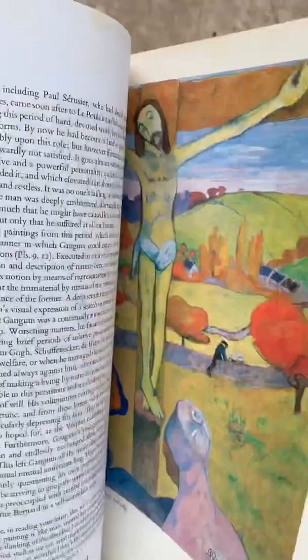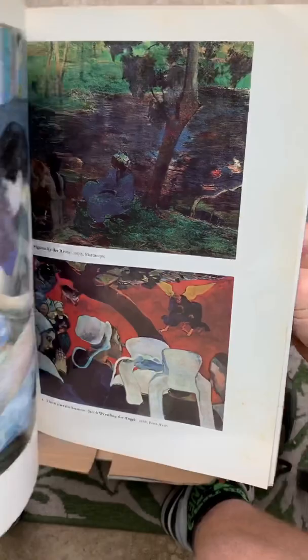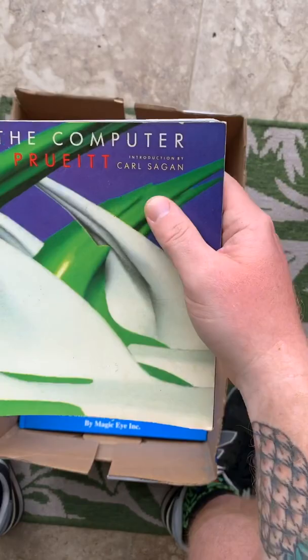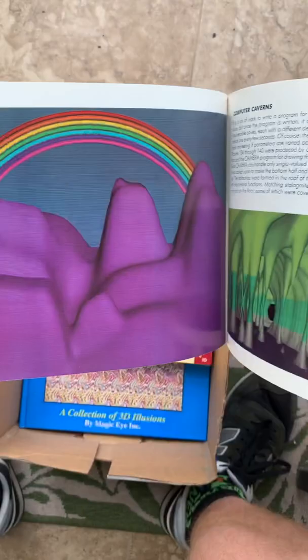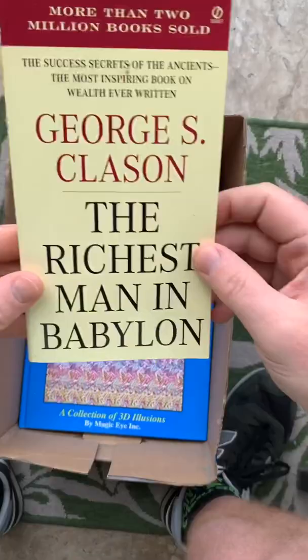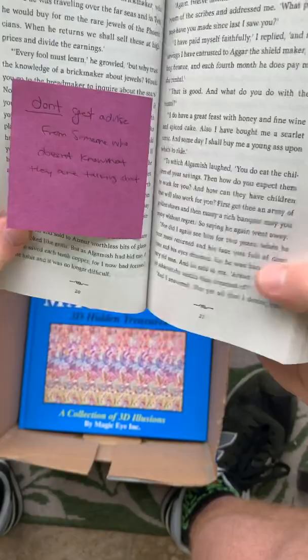Look at this — another one of these. Cezanne's Christ is in here — or Gauguin, sorry. This I'm stoked about: Art in the Computer, introduction by Carl Sagan, three bucks. Look at this — super retro computer artwork. So exciting, awesome.